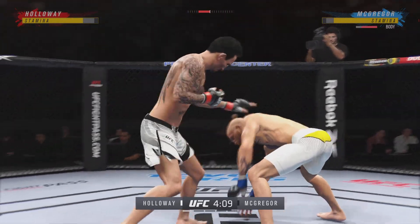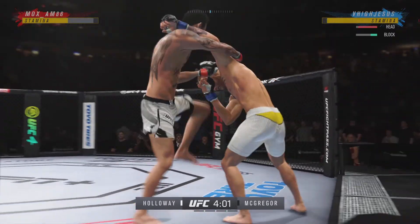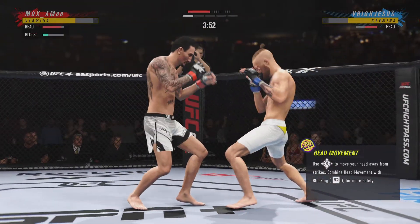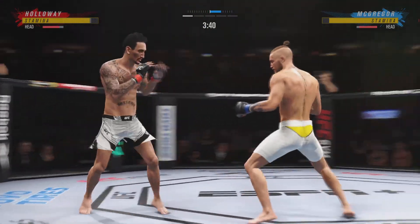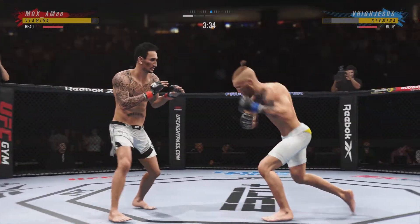Perhaps a sign of things to come as he lands a kick there — nice kick landed by this gentleman. Well, you see him land the jab there; he's got the reach advantage, you might as well use it. He is so sound defensively — nice job to raise the guard there. It's the relaxation that allows him to see things coming and block most of the strikes.